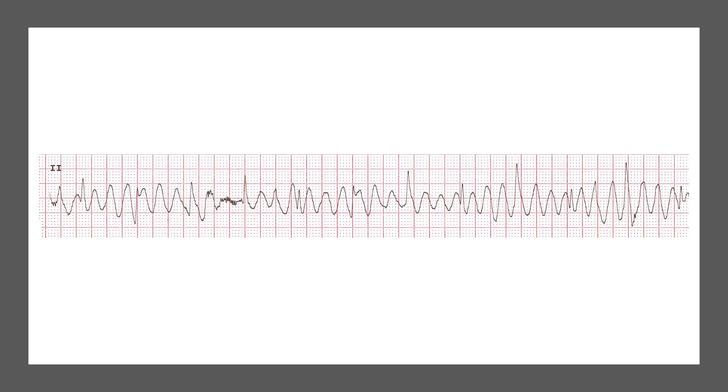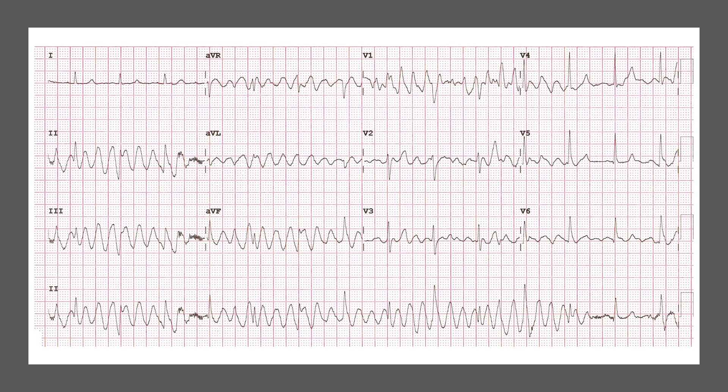Looking at this ECG, that definitely looks like a scary rhythm. You might think it looks like VT, or actually a polymorphic VT, looking at the change in the shape of the complexes. Because the patient was stable enough, we decided to get a 12-lead ECG. Here is the 12-lead ECG of the same patient during the same episode — again, pause the video and see what you think.